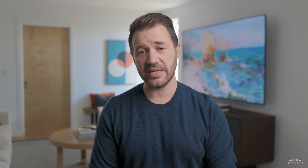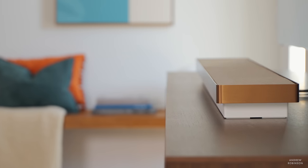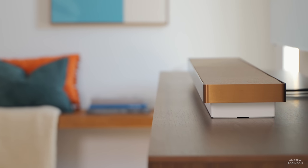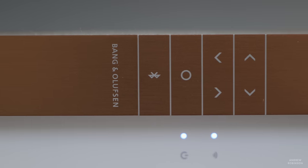Bang & Olufsen has designed several soundbar or bar-like loudspeaker systems dating as far back as the 80s and early 90s, but the Stage is their first official soundbar product. Bang & Olufsen has never really been about specs — they are proof positive that it is the listening experience and the user experience that matters most. But this is a tech channel, so here's what you need to know.